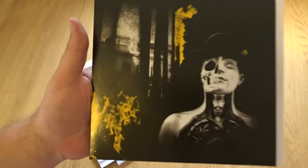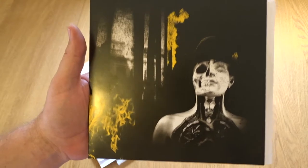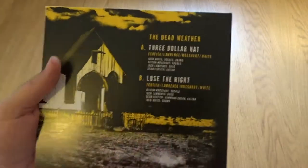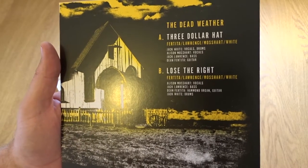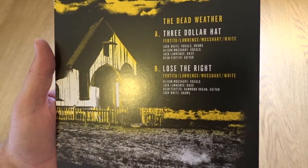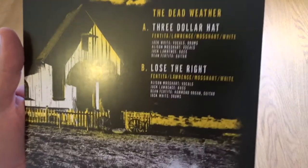Seven inch — oh, that's a nice cover. And the back of it: Three Dollar Hat and Lose the Right. Original songs.